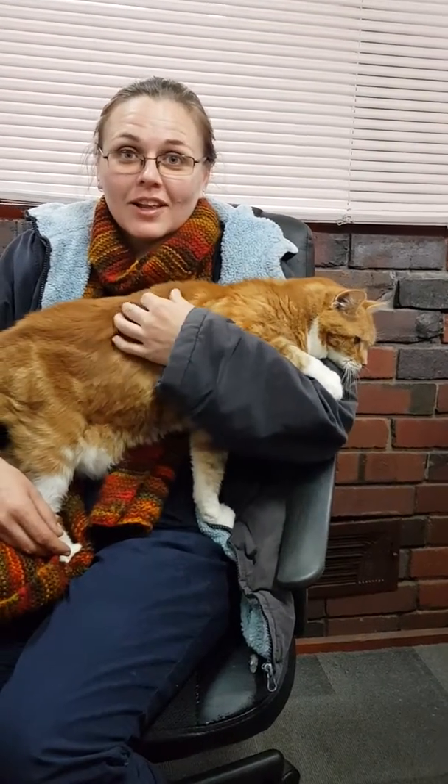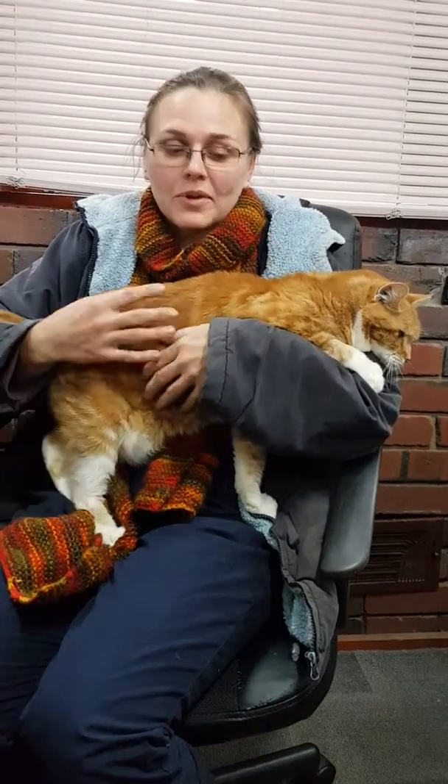So hasn't it gotten cold over the last couple of days? I know down at my place it's gotten to minus four. So not only are we feeling the cold, but our older pets are also feeling it as well.